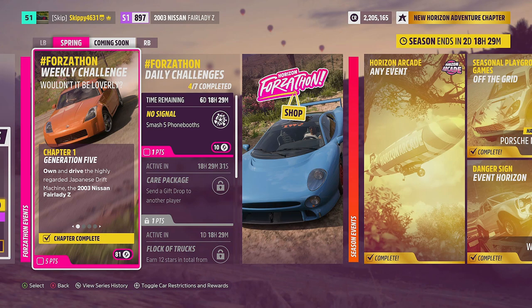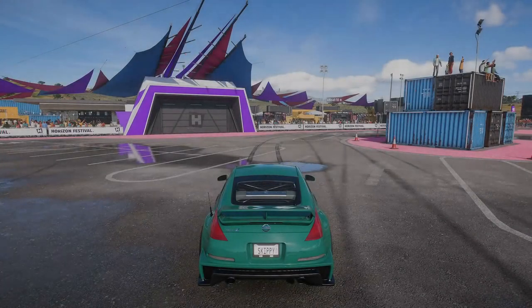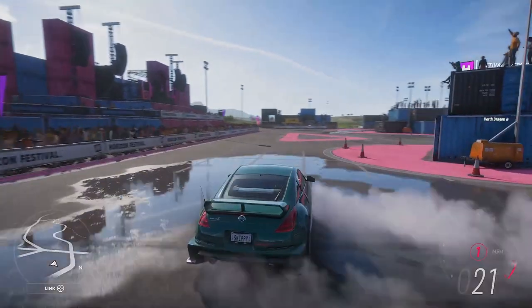Wouldn't It Be Lovely, Chapter One: Generation Five. I've already completed this chapter through testing the Nissan's tune, but we'll go ahead and complete it again anyway. Own and drive the highly regarded Japanese drift machine, the 2003 Nissan Fairlady Z — just the same as in Forza Horizon 4. Hop outside into free roam from any festival site or one of your houses, drive two seconds down the road, and you'll see a notification saying Generation Five completed.